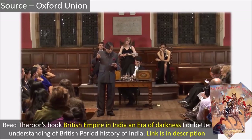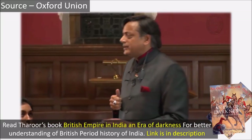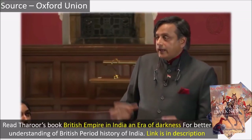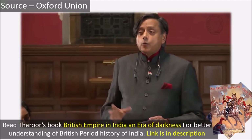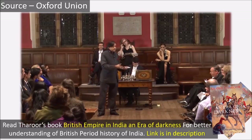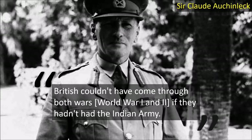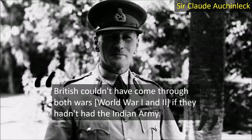Tharoor further noted that India had to supply 173,000 animals, 370 million tons of supplies, and in the end the total value of everything taken out of India — which was suffering from recession, poverty and hunger at the time — was 8 billion pounds in today's money. Field Marshal Sir Claude Auchinleck once said: 'The British could not have come through both wars if they had not had the support of the Indian Army.'